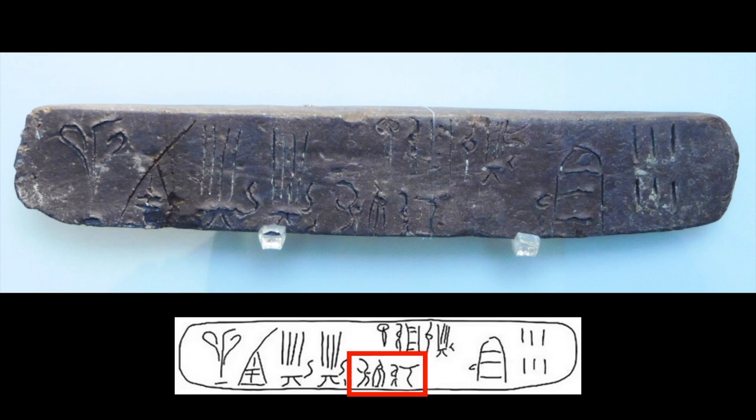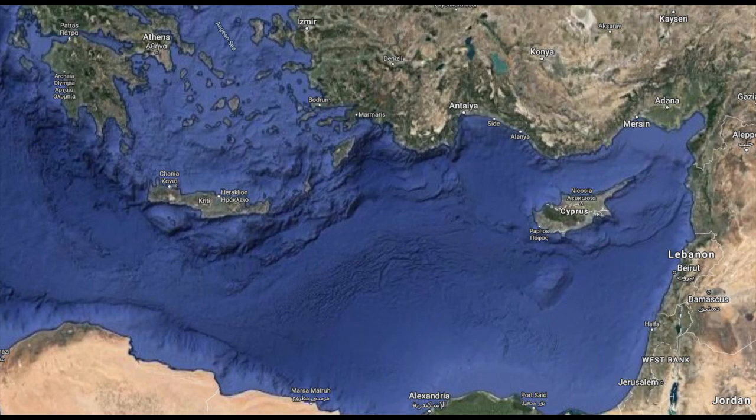Finally, at the bottom there's another word: Kupirio. This is another person's name and belongs to the person overseeing Tui-non's contribution. Kupirio is Kuprios, which means Cypriot. This refers to the island of Cyprus, which is still known by the same name today.